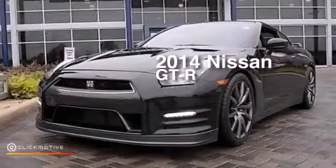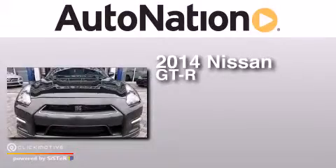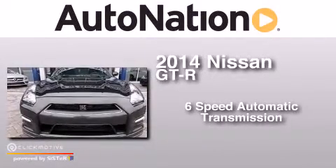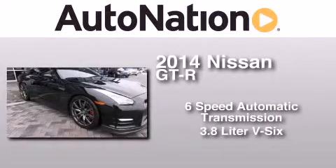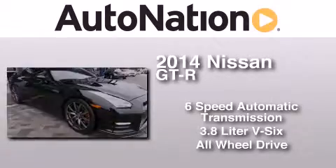This is a 2014 Nissan GT-R. This coupe has a 6-speed automatic transmission, a 3.8-liter V6, and the added safety and control of all-wheel drive.